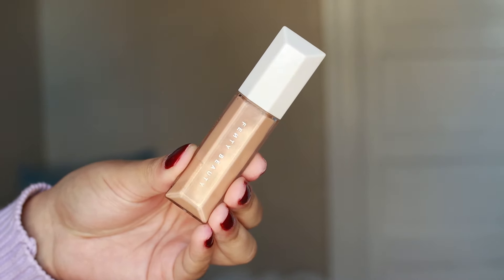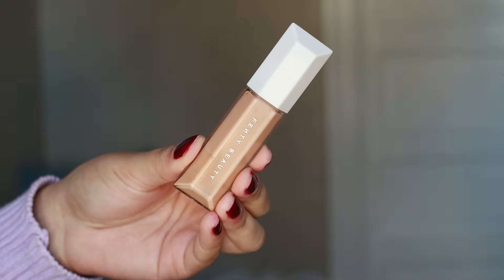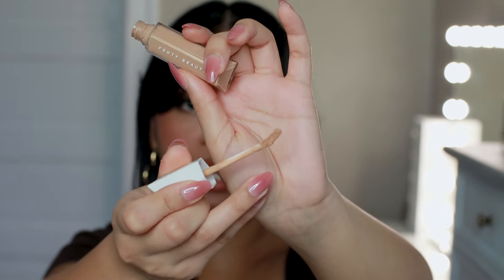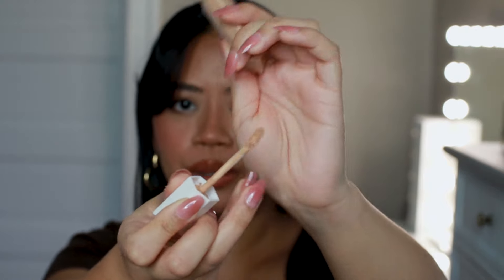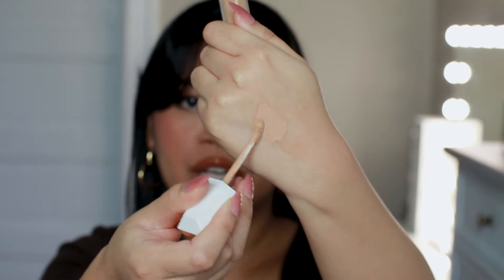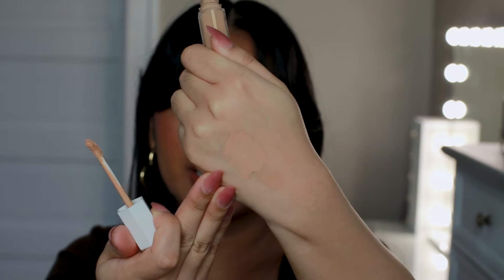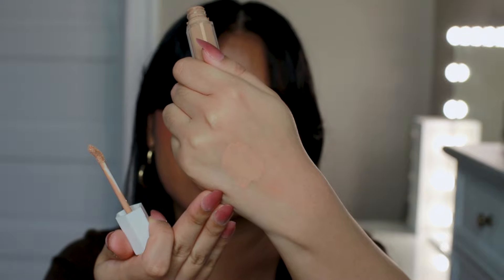So this is the Fenty Beauty Concealer. I love this packaging — it looks just like their skin tint. It has this doe-foot applicator that's supposed to mimic how you use your fingers, which is really cool. The shade I have is 300N, which is close to my skin tone but slightly brighter and lighter, not by too much.